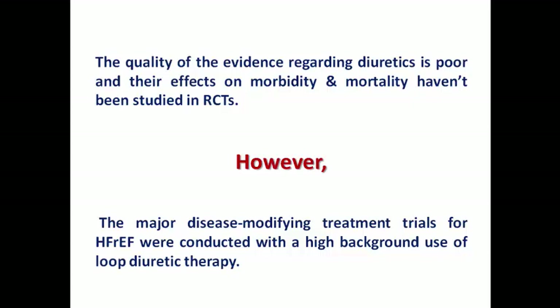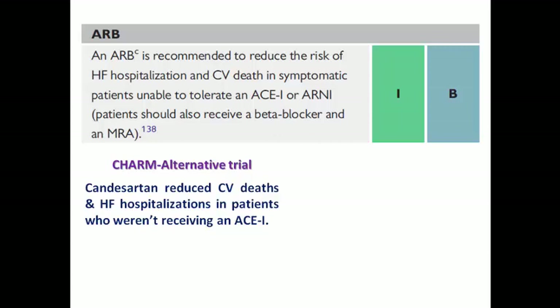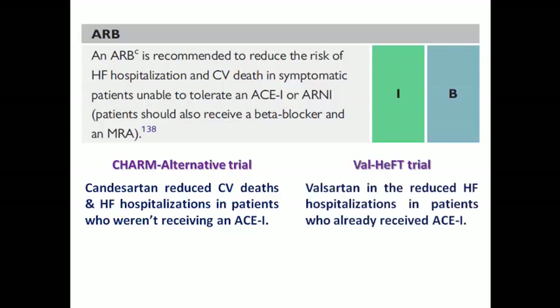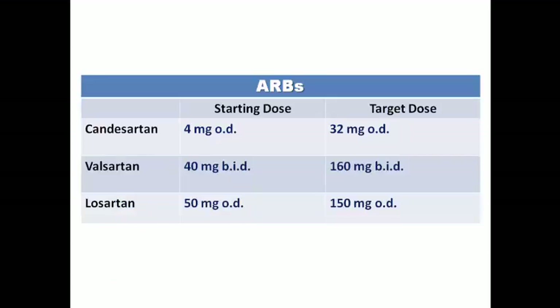An angiotensin receptor blocker is not an essential medication for all heart failure patients; its role is in patients who cannot tolerate an ACE inhibitor or ARNI, and those patients should also be receiving a beta blocker and an MRA. The CHARM-Alternative trial tested candesartan in patients not receiving an ACE inhibitor, and the Val-HeFT trial tested valsartan in patients already on an ACE inhibitor. No ARB has been shown to reduce all-cause mortality in any clinical trial. The three ARBs used in heart failure are candesartan, valsartan, and losartan; valsartan is prescribed twice per day as per the Val-HeFT trial dosing regimen.